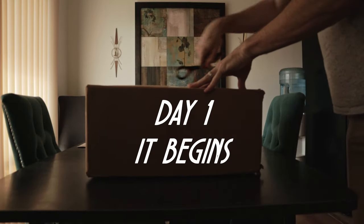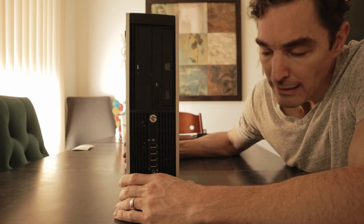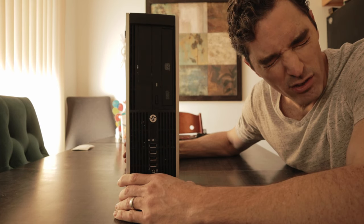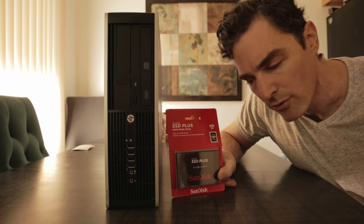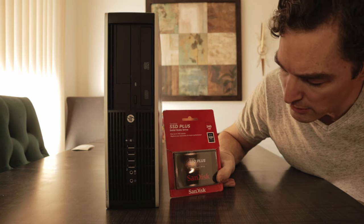So I found an HP 8300 Elite and I thought, let's hackintosh this bad boy. I got it on eBay for $76 out the door with taxes and everything. It has 4 gigs of RAM, an i5-3470, and no hard drive. I also got a 240 gigabyte, 530 megabytes per second solid state drive off Amazon for $33.